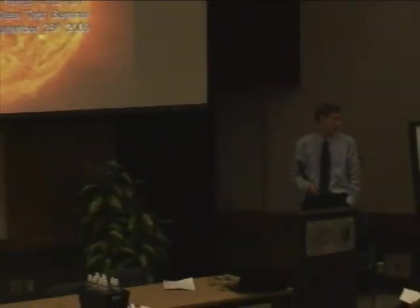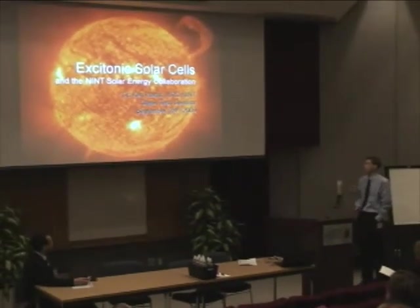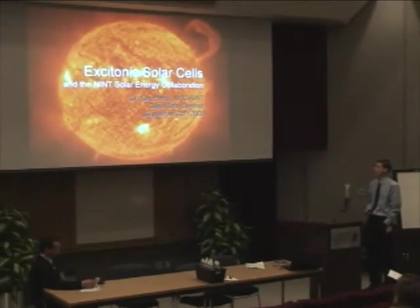Good morning. Thanks everyone for coming. Thanks to Daryl and the organizers for allowing me the opportunity to present here today. My name is Ken Harris and I'm with the National Research Council, National Institute for Nanotechnology.